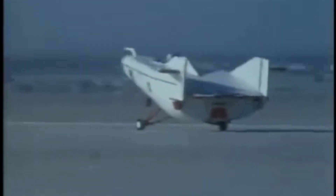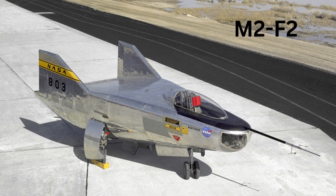Tow tested behind cars and then airplanes, the M2F1 proved the lifting body concept, and its success paved the way for more ambitious designs. In the naming convention, 'M' refers to manned and 'F' refers to flight; 'HL' comes from horizontal landing, and '10' is for the tenth lifting body design investigated by Langley.